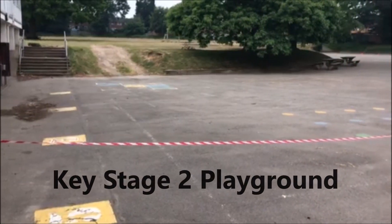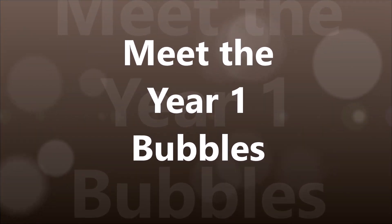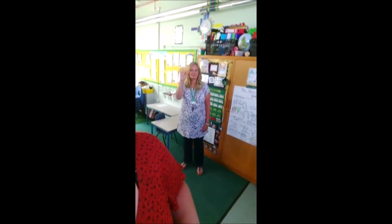Welcome to bubble 1a with me, Miss Gould, in Goat Class. So in Goat Class there's going to be me, Mrs Dudman is going to help us, and Miss Frid is going to help us at lunchtime.